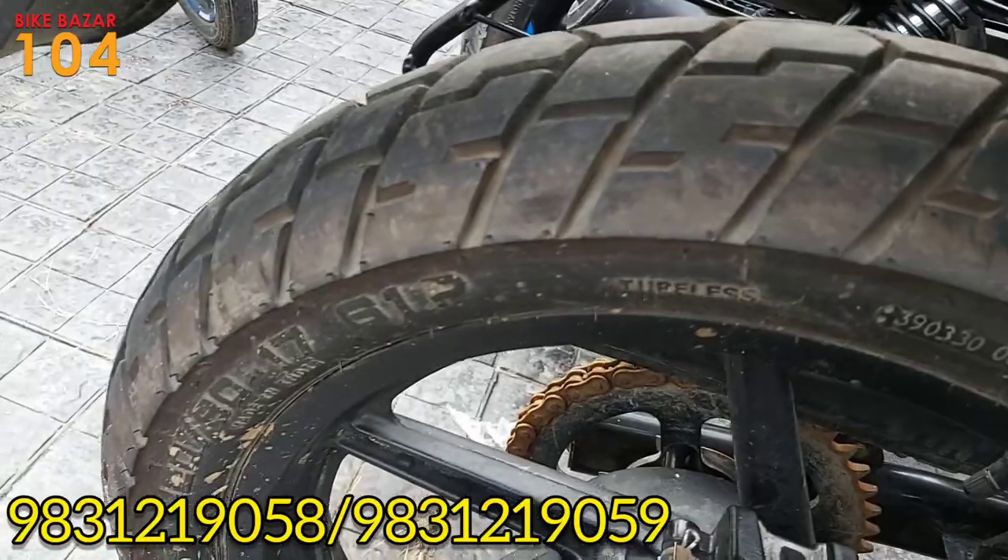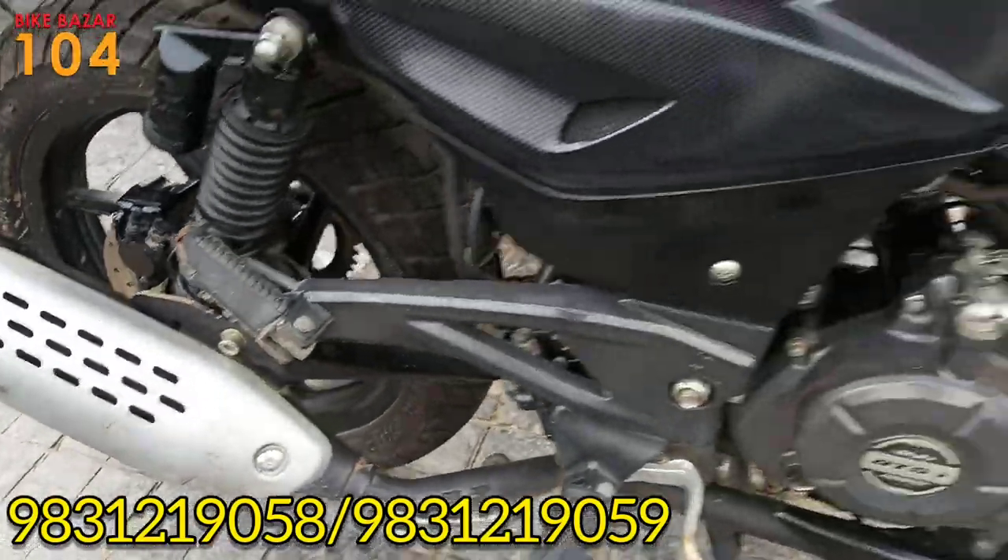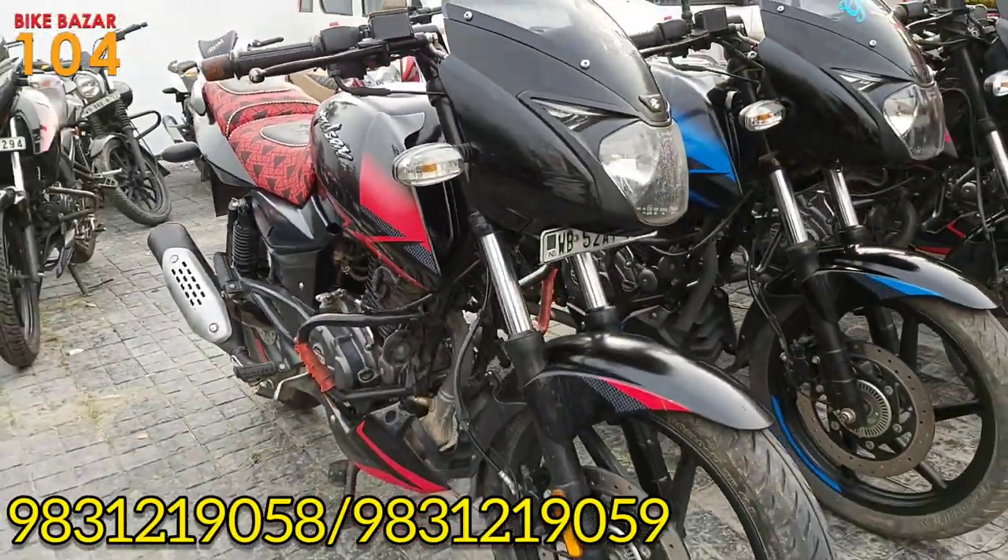This is a Pulsar 150 twin disc model in BS6. The condition is very high. The price is 69,000.